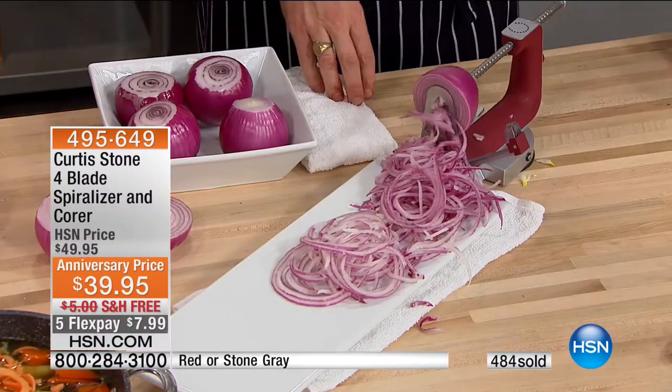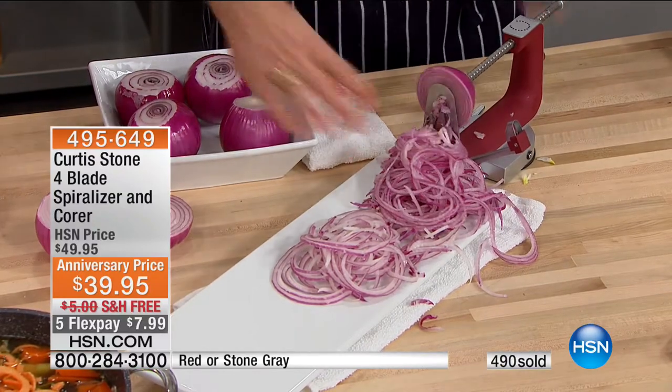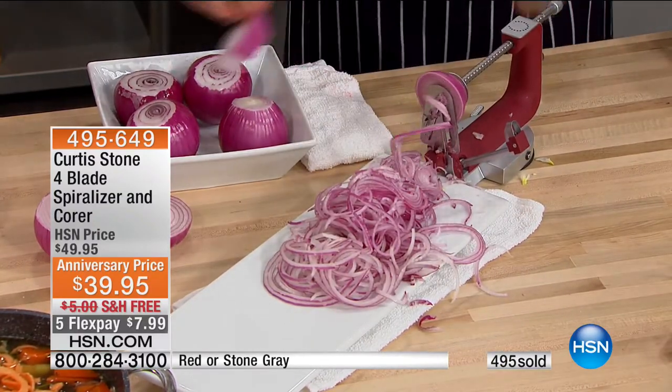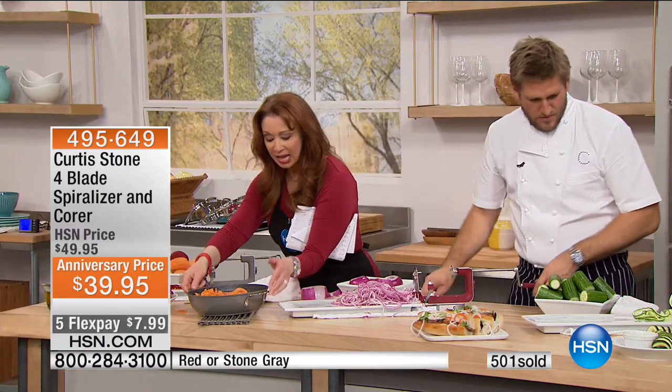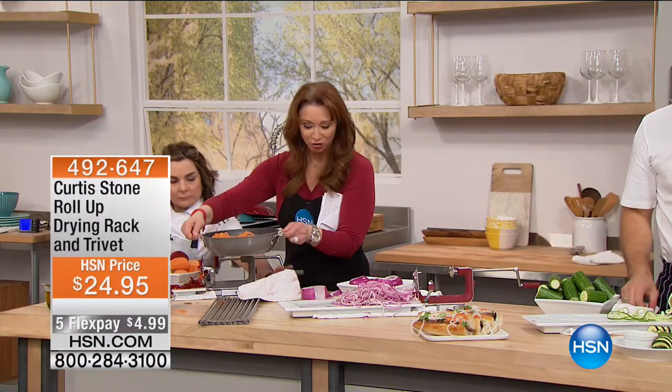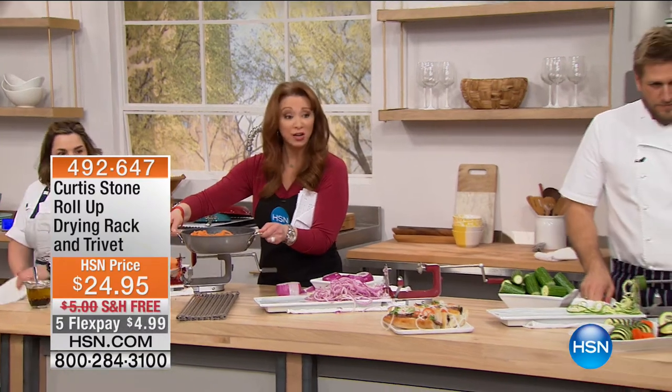A couple of quick reminders before we show you another encore look at that Best Buy of the Day. Remember, white is almost gone.